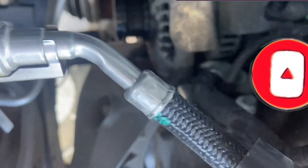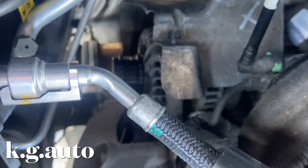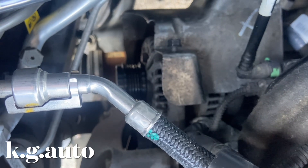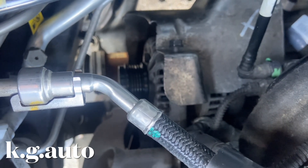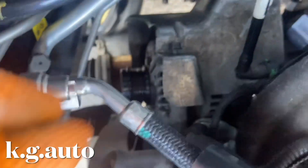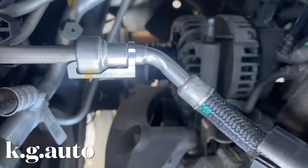There's a heat shield right here covering the alternator — that has to come out before we can take off the alternator. Like I said, this video is not how to take off the alternator, but to get to where that knock sensor is. Let me take that off now, and once I take out the alternator I'll show you where the knock sensor is.